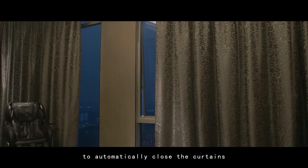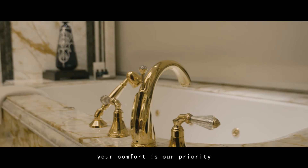When night falls, choose the sleep mode to automatically close the curtains and turn off the lights. Intelligent sensing devices next to the bed automatically activate lighting when you get up in the night. Your comfort is our priority.